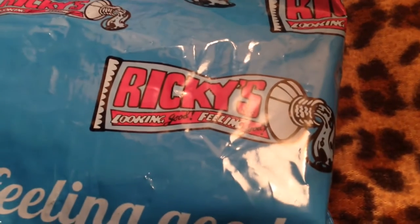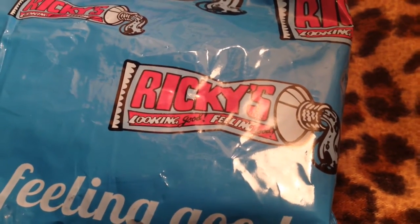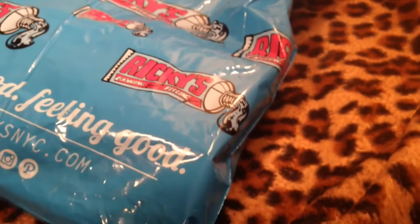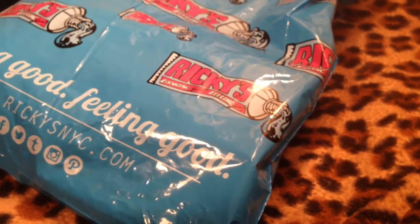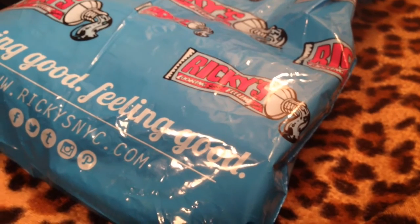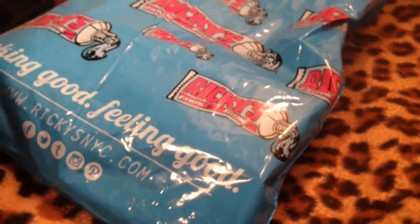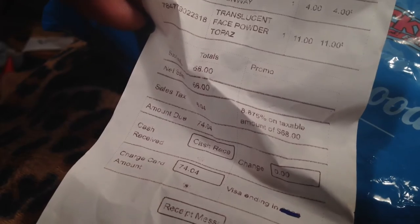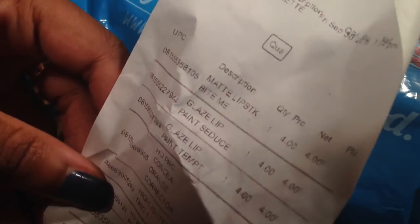Hopefully you guys can see that. I never really knew what Ricky's was, and I know that's a shame because I live in New York City and I grew up here. But I've always been one of those girls that went to Sephora, MAC, the drugstore, or beauty supply stores. I went and here's my receipt — my total was $74.04.